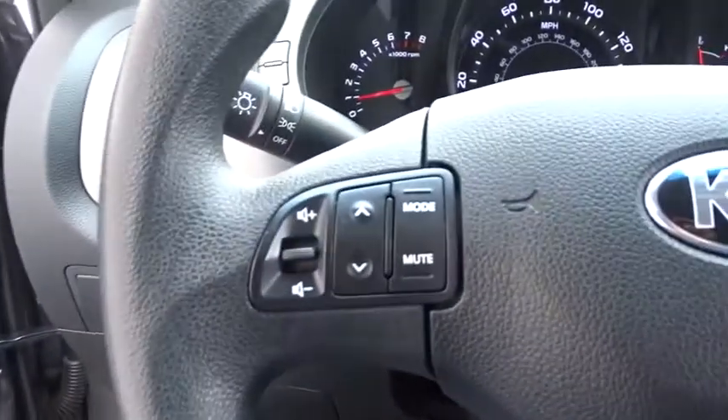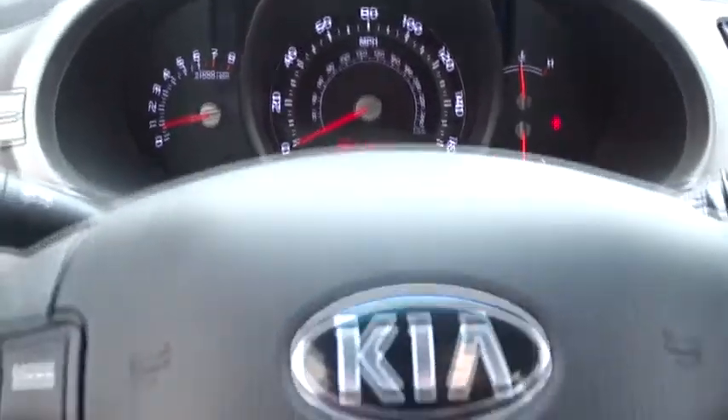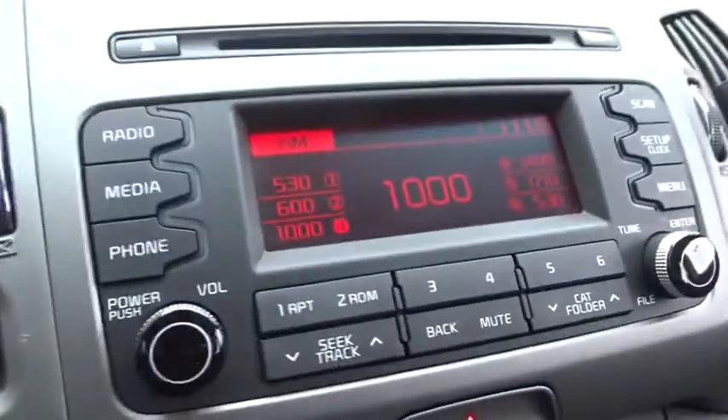Stability control, traction control, keyless entry, anti-lock braking system, steering wheel audio controls, Bluetooth, adjustable steering wheel, power steering, cruise control, aluminum wheels, four-wheel disc brakes.